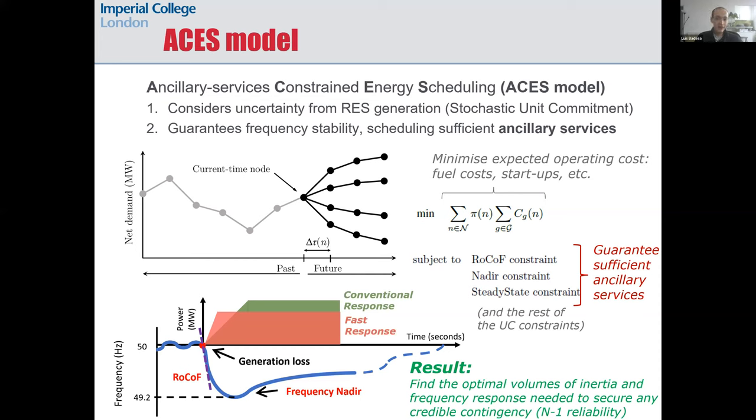The objective function of the optimization is to minimize the expected value of system operating costs, which are essentially fuel costs and startup costs, with the goal of meeting demand at all times. We use a scenario tree that considers a range of possible realizations of the renewable output, and the operating cost for each node in the tree is weighted by the probability of reaching that node, so the total expected cost is minimized.